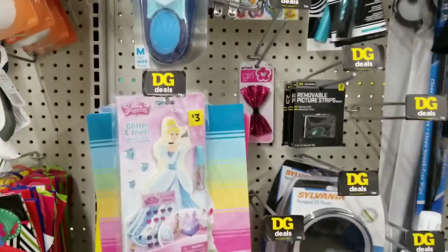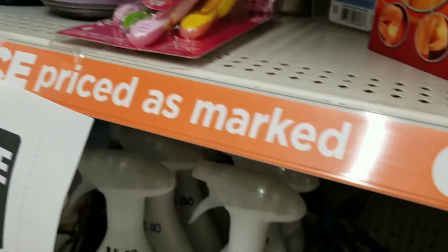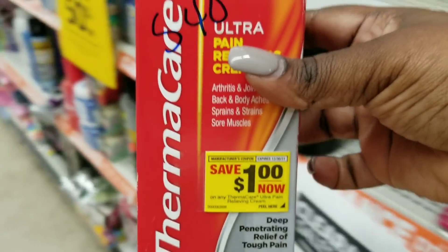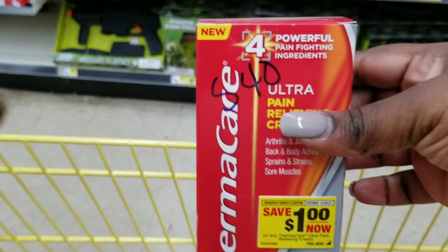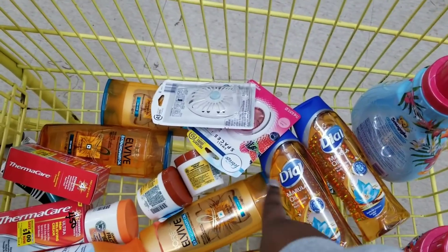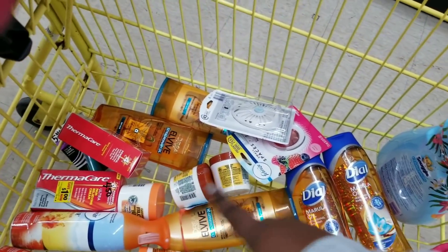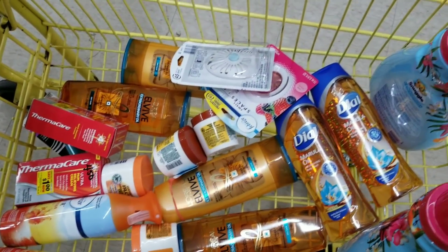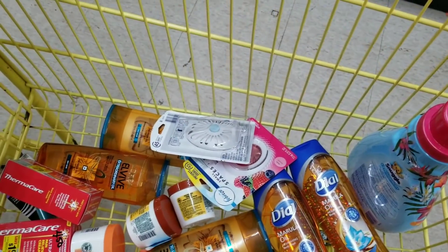I grabbed one of the CoverGirl items — they're like $2.25 and we've got a $3 off coupon. I grab one of those and I also grabbed — oh, I can grab another one of these too. These are about two dollars and some change and we have a $3 off coupon. That's more overage. This is not really a real breakdown because I'm getting mostly clearance items.